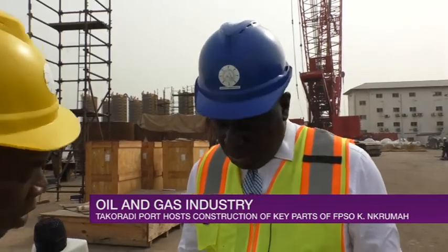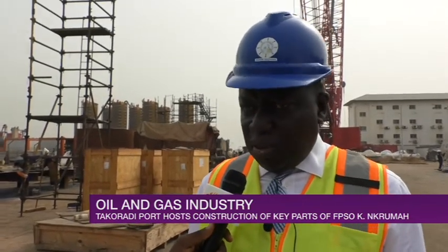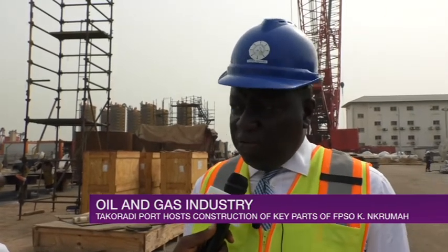In terms of revenue, what does all this activity inside the port do? I must say that the discovery of oil and gas has been a blessing to the port of Atatwaday, and it has definitely impacted positively on our revenue.